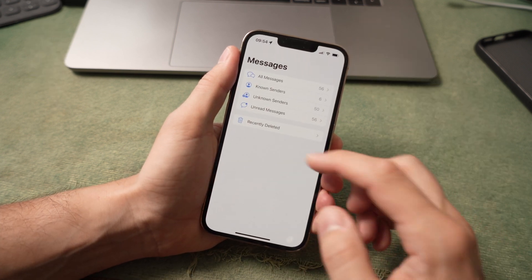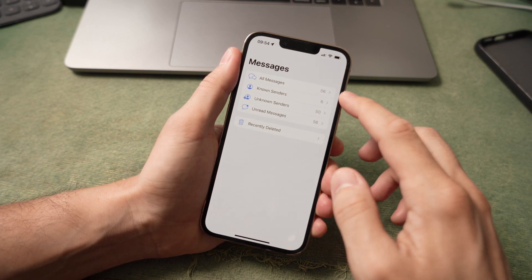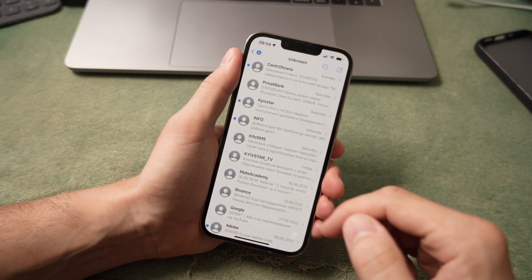The Messages app has been upgraded with a new filter function — known contacts, identifying numbers, and unread messages. This makes it more convenient to distinguish incoming messages.